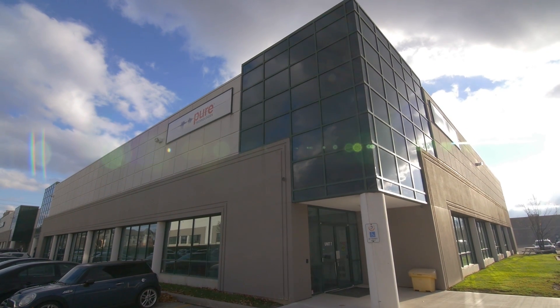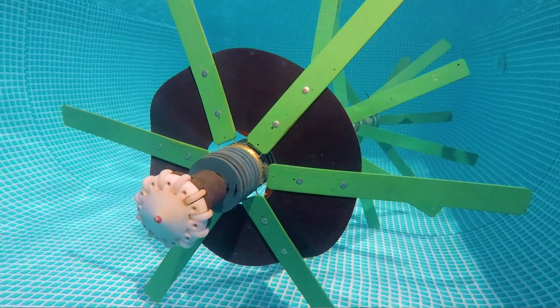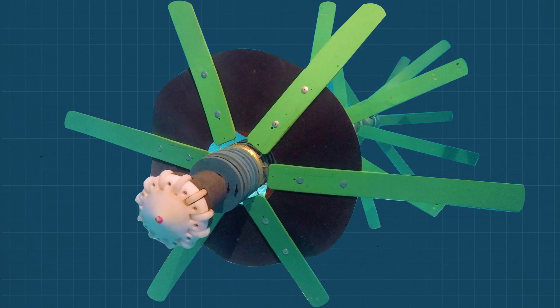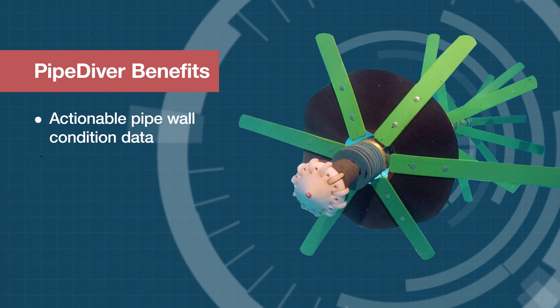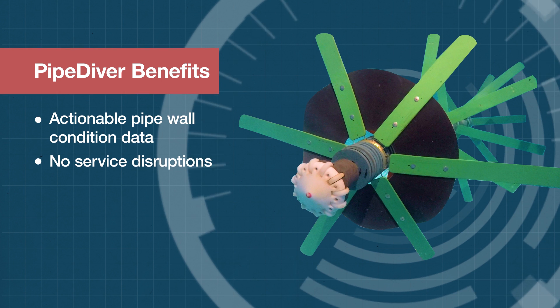The Pipediver is a trusted long-range free-swimming tool that can be used while the pipe is in service to collect data regarding the condition of the pipe wall. The benefit to utility owners using the Pipediver platform is that they can manage their pipe by inspecting it while it's still in service and make confident repair and replacement decisions to successfully manage that pipe into the future.